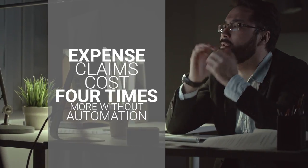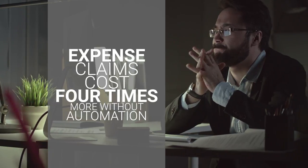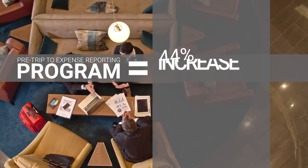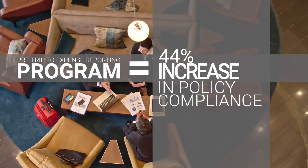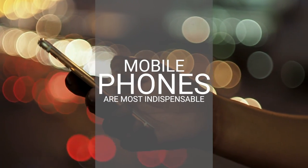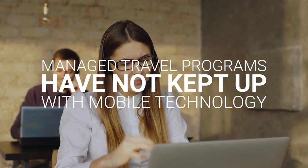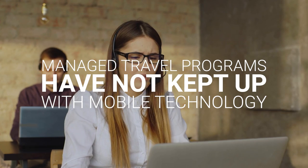Expense claims cost four times more to process without an automated expense solution. A complete solution from pre-trip to expense reporting can provide a 44% increase in company policy compliance. Mobile phones are considered the single most indispensable item by travelers, yet while travelers have been quick to adopt mobile and travel apps, managed travel programs have not kept up.